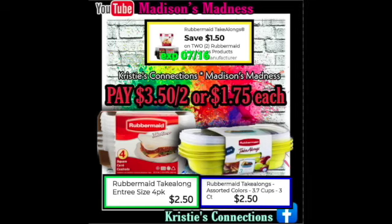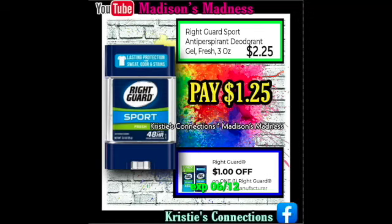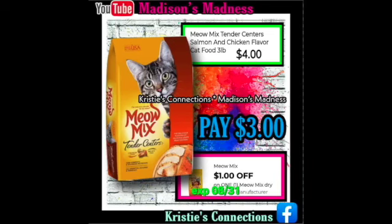Then we have our Rubbermaid Take-Along — save $1.50 off two, so you're gonna pay $3.50 for two or $1.75 each. Then we have our Listerine Fresh Burst Antiseptic Mouthwash — you're gonna pay $4.75 after your $1 off coupon. Then we have our Right Guard Sport Deodorant — you're gonna have a $1 off coupon making you pay $1.25. Then we're gonna have our Meow Mix — you're gonna pay $3 after your $1 off coupon.